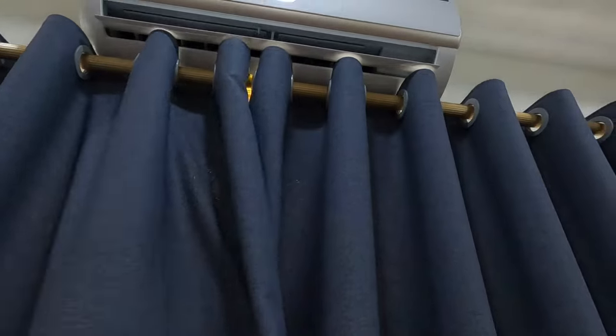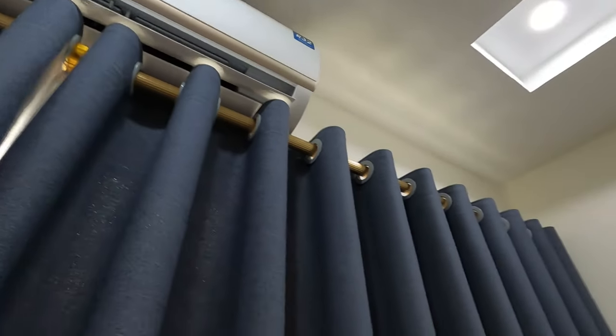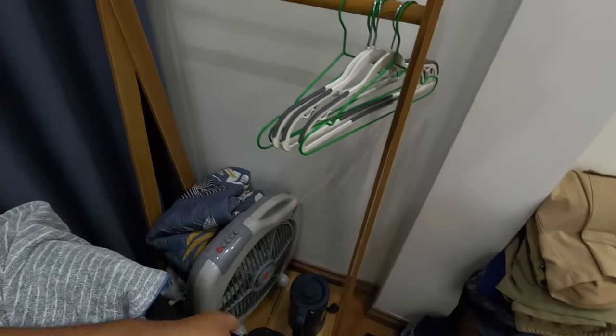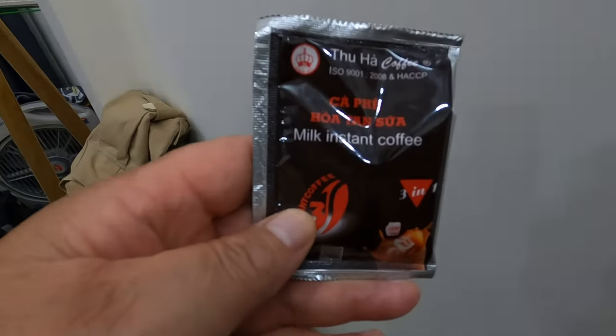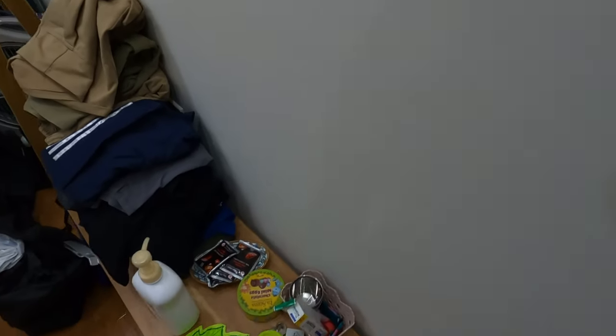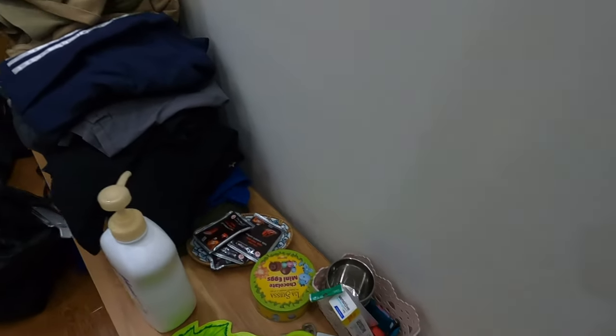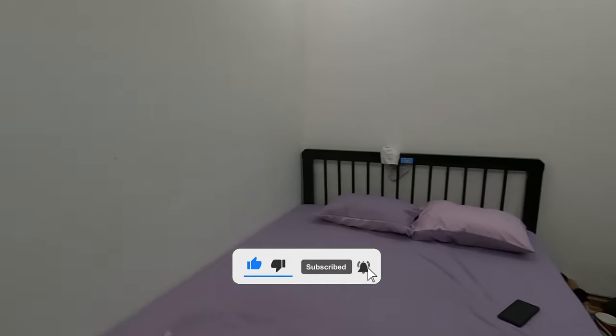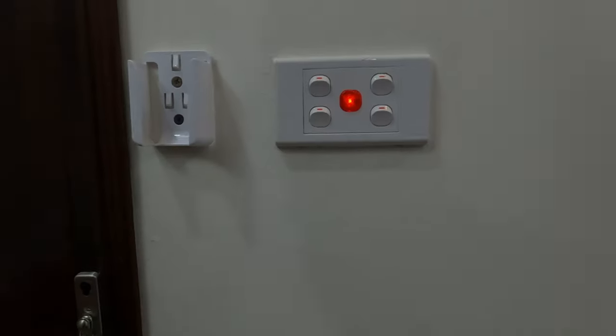I've got the air con here, clothes hangers, a fan, a jug. They even provide coffee, milk, instant coffee, toothpaste, and brushes. And there's a double bed — I'll show you the toilet.